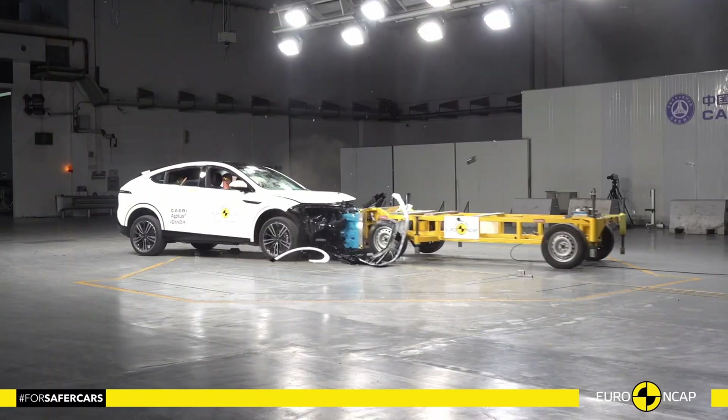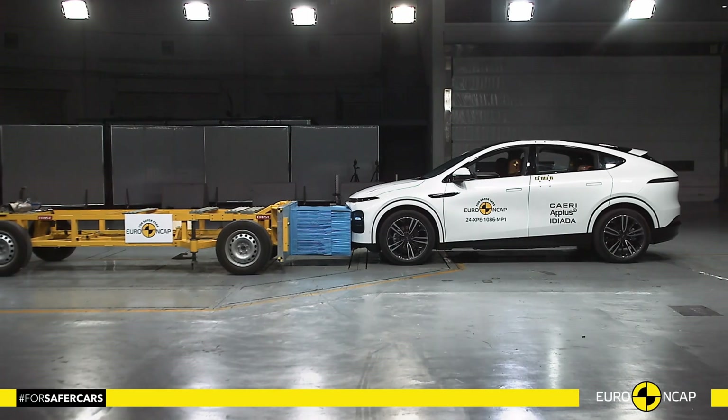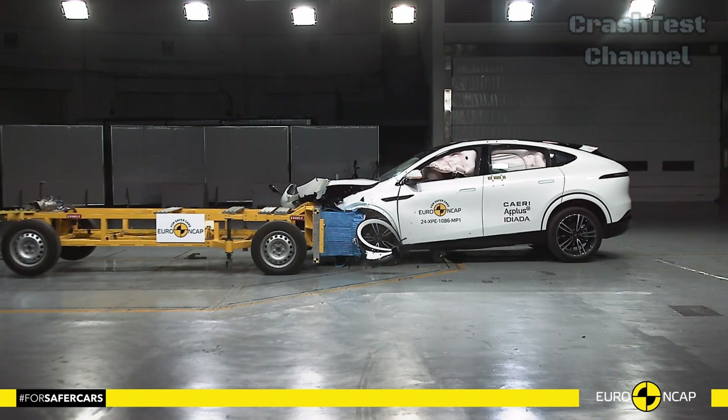Starting with the Xpeng G6, this mid-sized electric SUV combines sleek design with excellent crash performance.